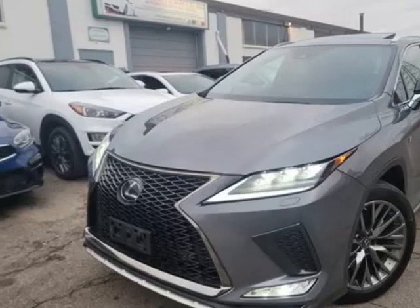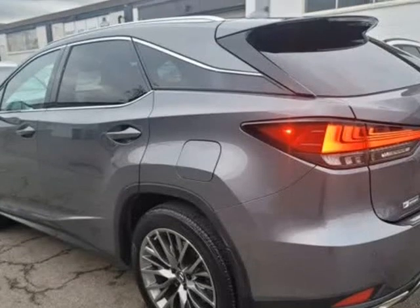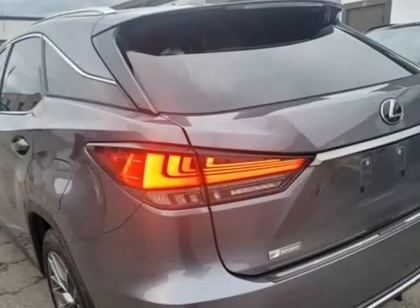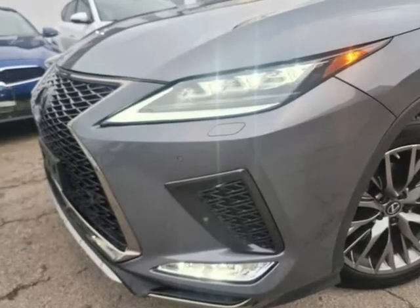This 2020 Lexus RX 350 is brought to you by Bronte Auto Services Incorporated. Clean shape, local Ontario vehicle, Lexus serviced, no accidents.